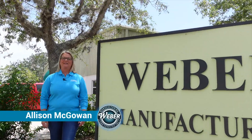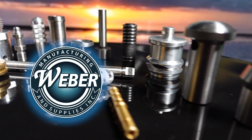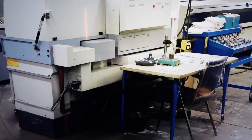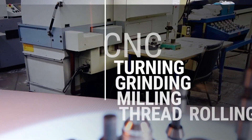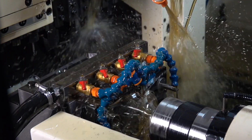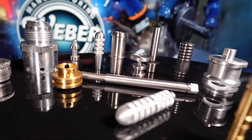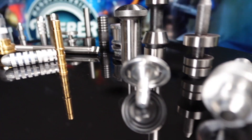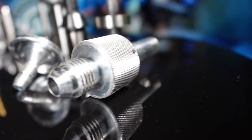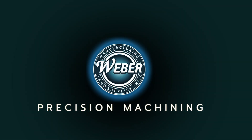Hi, I'm Allison McGowan and I want to welcome you to Weber Manufacturing. Don't pay for ordinary. Weber is your cost-effective precision machining powerhouse — from the intricate to the immense — with CNC turning, grinding, milling, and thread rolling services. Our Swiss capabilities are truly extraordinary, dropping finished parts while working lights out to save you money. When you need tolerances in the ten-millionths range, we can grind precision into your parts — all in-house, all in the family. That's Weber Precision Machining.